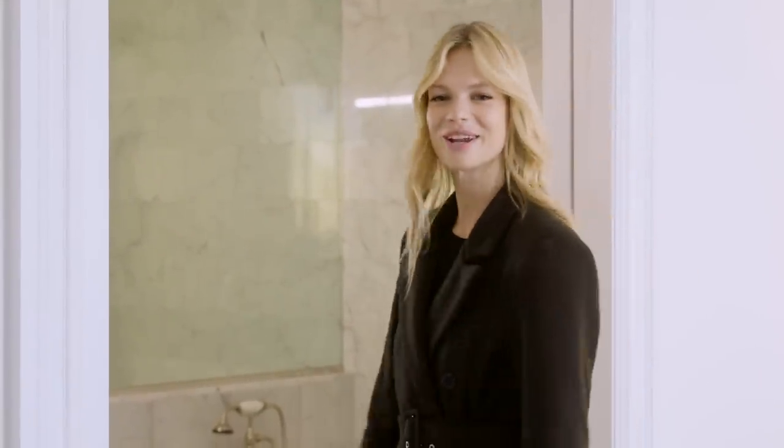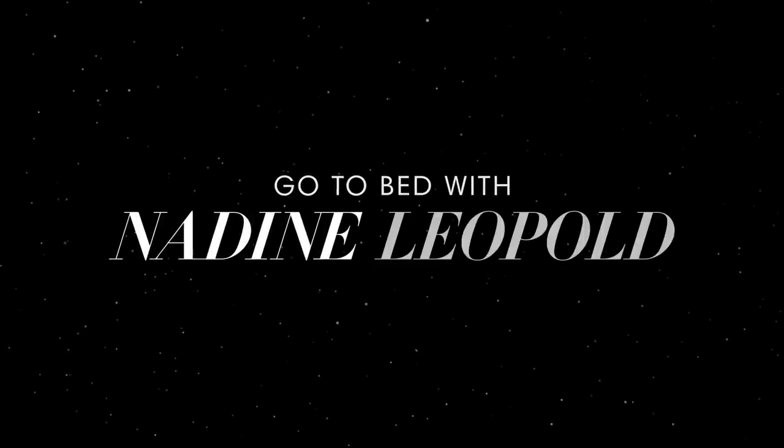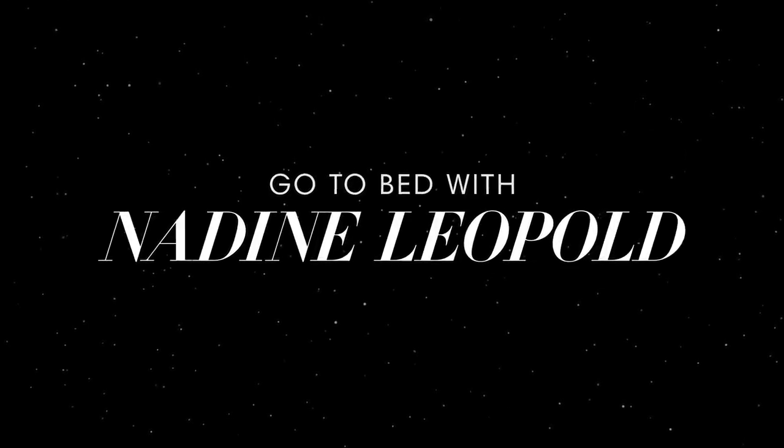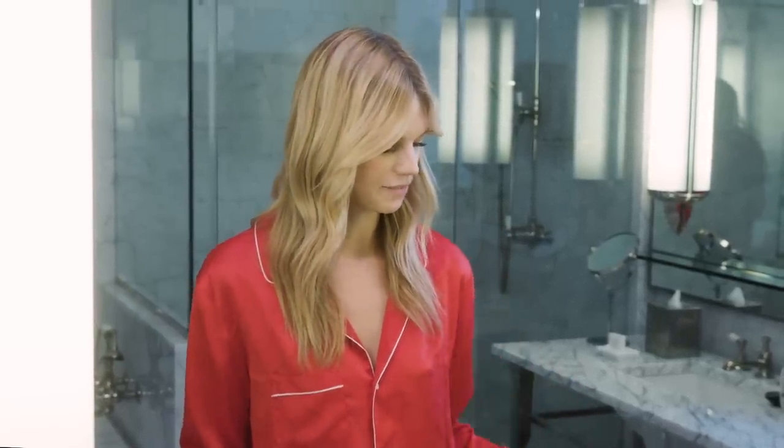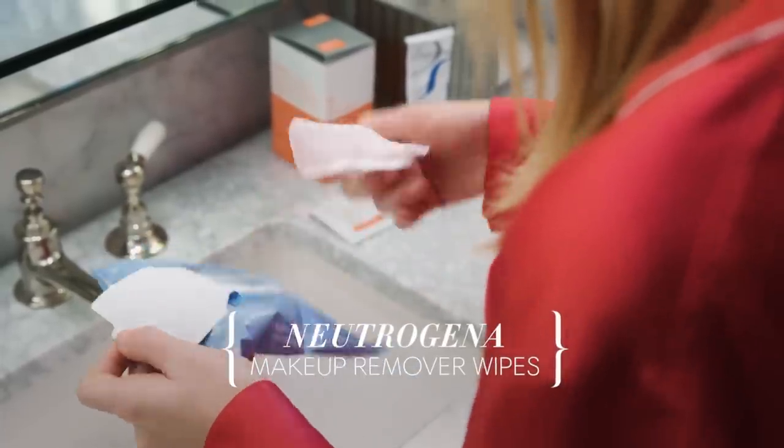It's bedtime for me, so I'll show you guys what I do. My first step in my nighttime routine is to take all the makeup off. Usually we get so much makeup on during the day that it's really important to get rid of everything before putting on stuff that my skin is actually going to soak up. I love the Neutrogena makeup remover wipes because I travel so much and you can get them everywhere, at every airport.